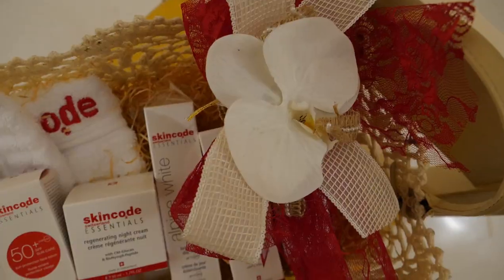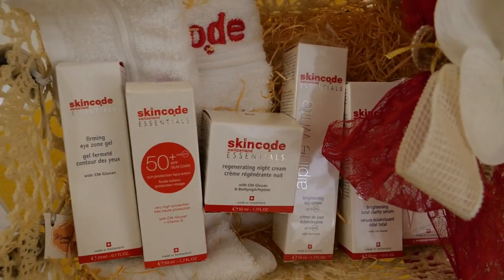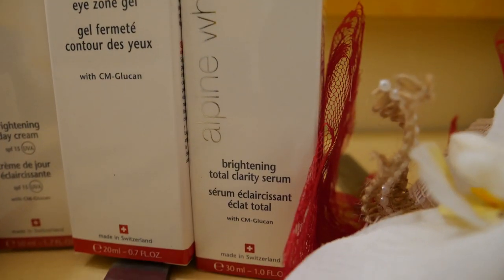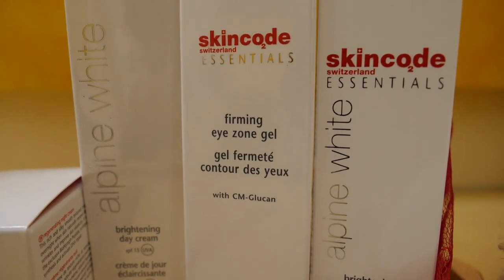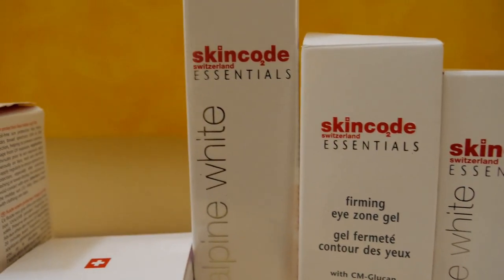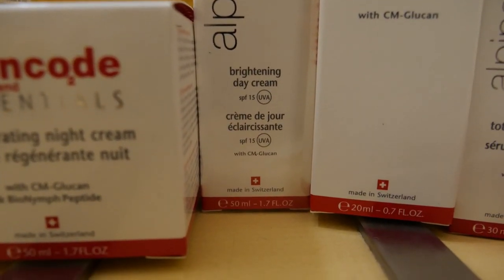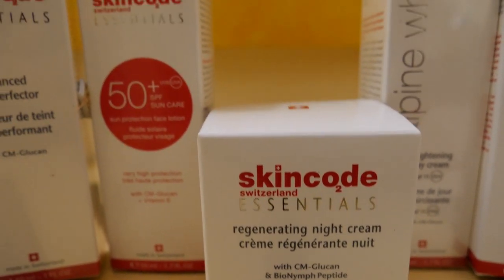So this is the lovely hamper that Nika sent me with all the products from the Alpine White range from Skin Code. These are all six products that come in the range — it has everything from an eye gel to a night cream, a serum, a day cream, and even a sunscreen.